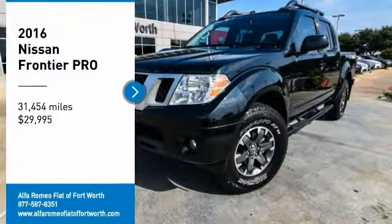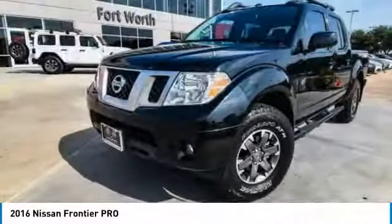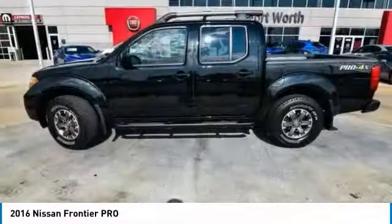Take a ride in the 2016 Frontier. The Nissan Frontier offers a full-length, fully boxed frame for strength, serious off-road capabilities, and a five-star rating for side impact crash safety.